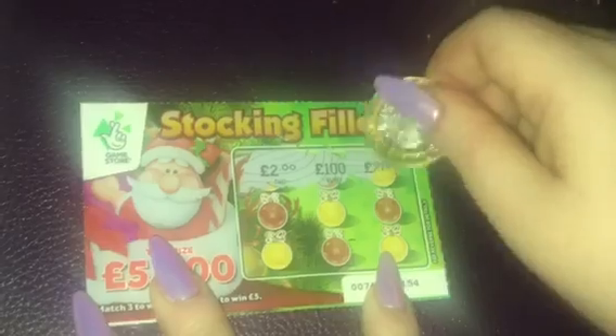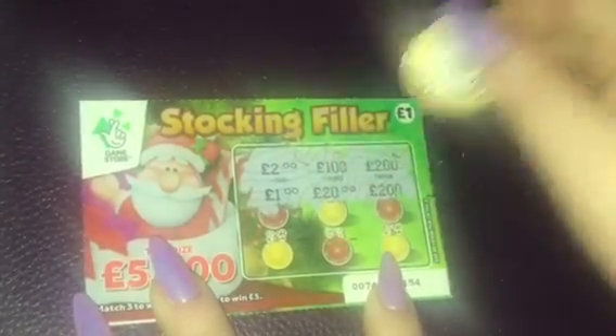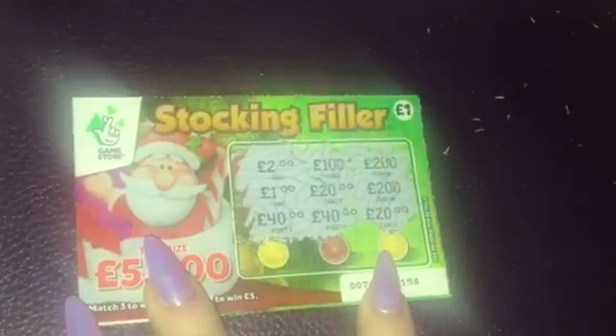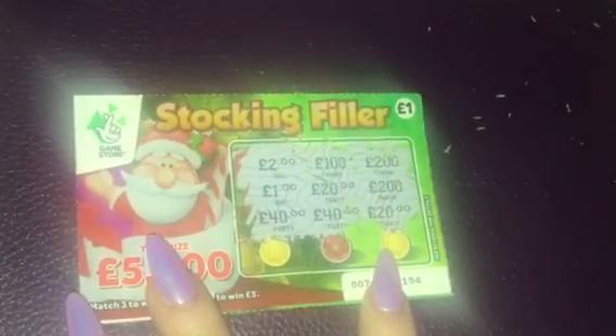So no luck at all on these £1 cards. Moving on to the £2 cards.